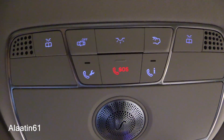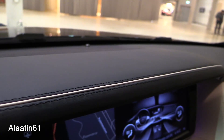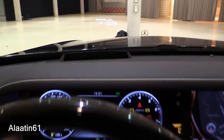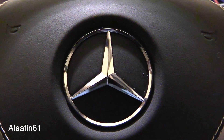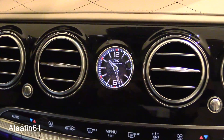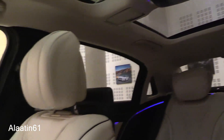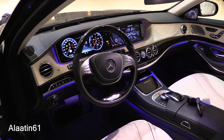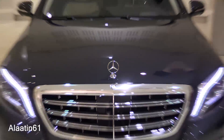It has a huge panoramic sunroof and you can buy it with the Magic Sky option. There is an SOS button, interior illumination that is full LED, a head-up display, and a full leather dash. I hope you enjoyed it.